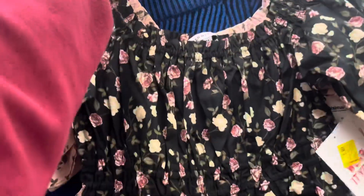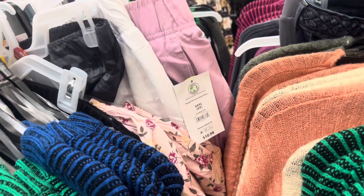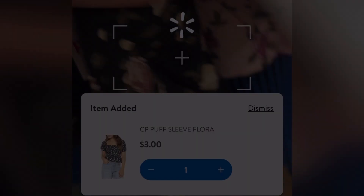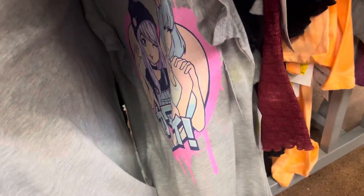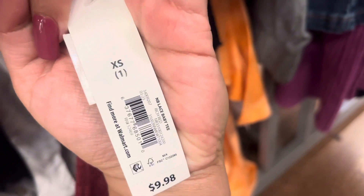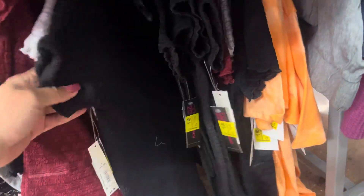Not a bad price for those. They have more over here — all of these right here are three dollars. Down here they have these shirts that are scanning to only one dollar. They also have this one marked for three. These sheer tops are scanning to three dollars, still marked for seven. They have different colors: white, black, and red.